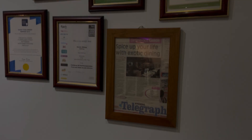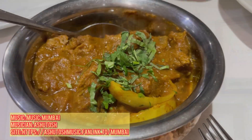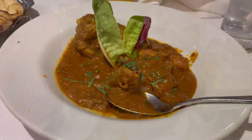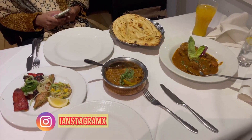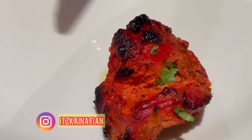Give me food! I'm hungry! So we went and explored an Indian dining restaurant in Kettering called Exotic Dining and we ordered a bunch of food from them.